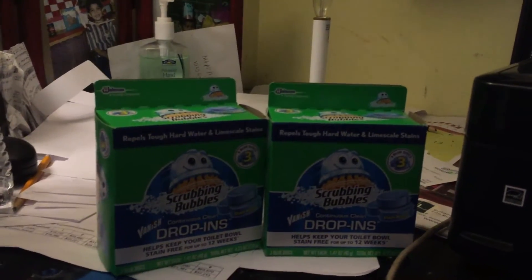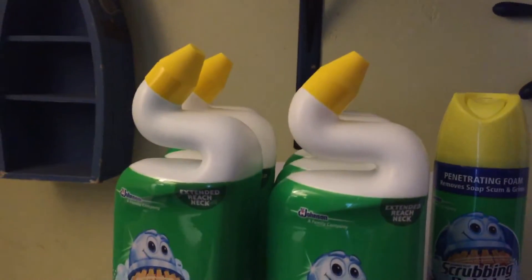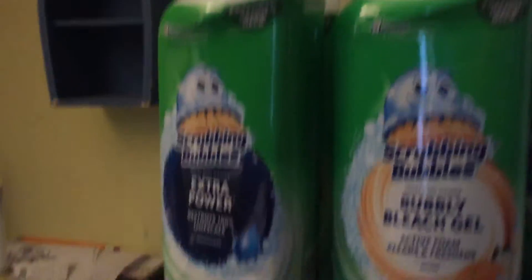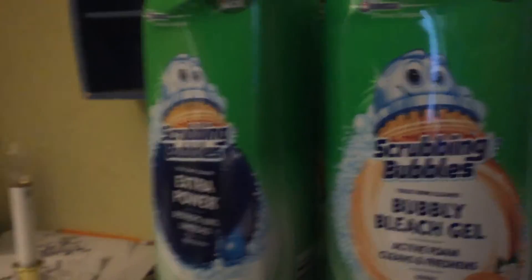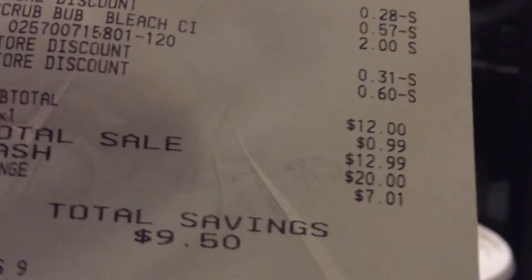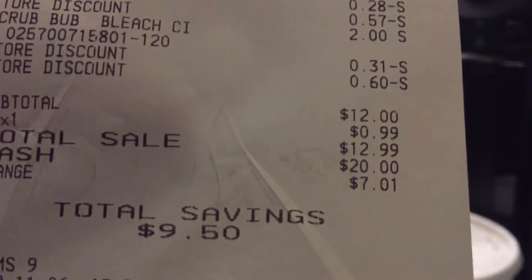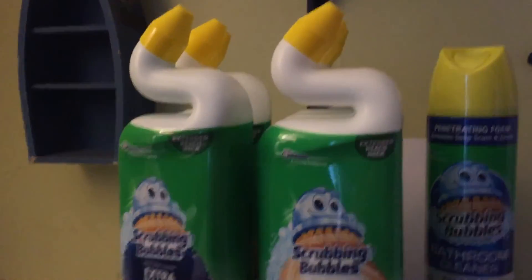Here is my haul today from Dollar General: two drop-in Scrubbing Bubbles and six of these toilet scrubbers. I got six bottles and one of these, and I saved $9.50. The full sale price was $12.99 — and they're still on sale!